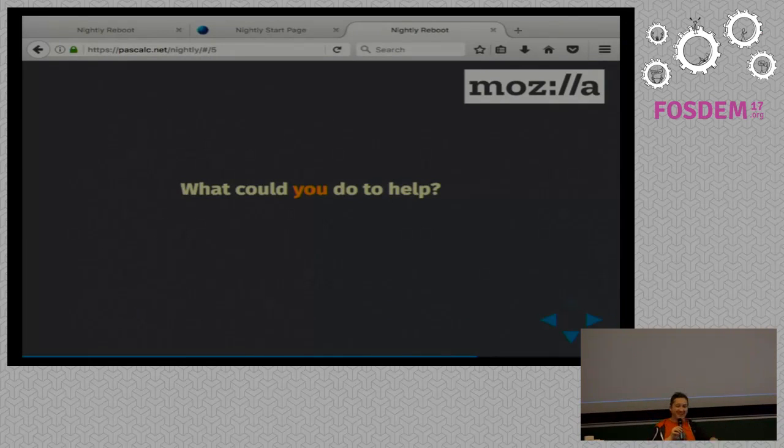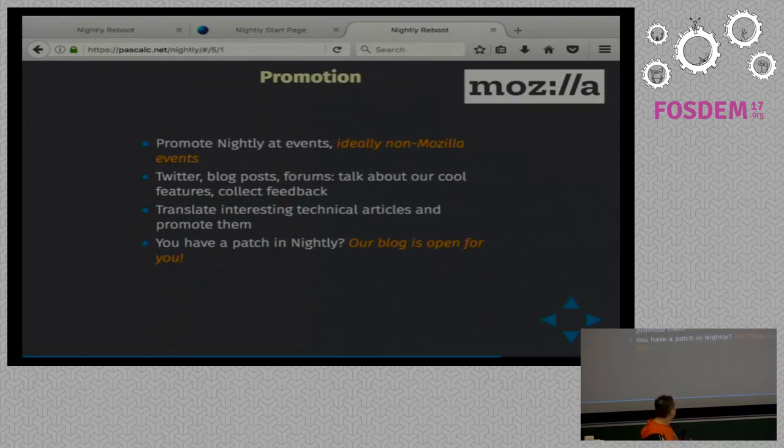So this is the most important part for the two-thirds of the room that don't use Nightly. What could you do to help? Promote Nightly. I'm promoting it in French, English, and trying in Spanish — that's the extent of my languages. If you speak another language, please promote Nightly. We have a blog — maybe you can translate the interesting articles. We have events — maybe you could organize events in your region focused on testing, bug triaging, attracting a more technical crowd, people that will be able to find a regression range and say that this patch caused this bug.